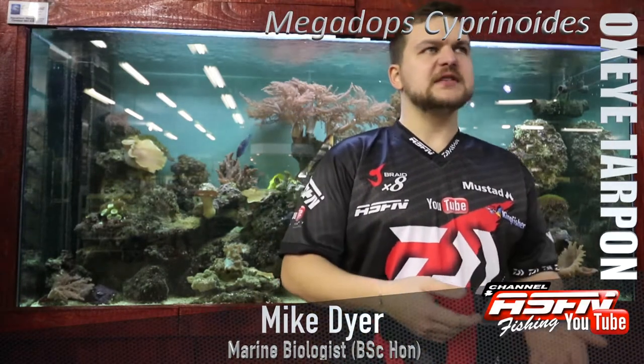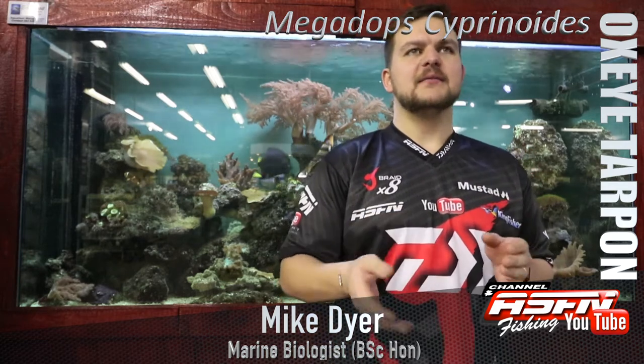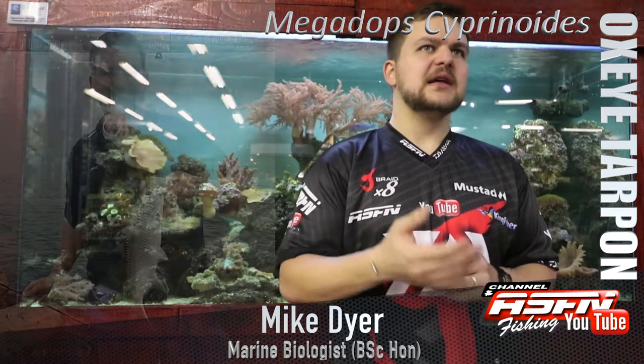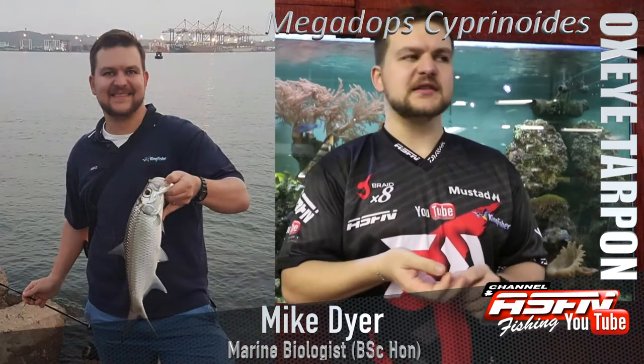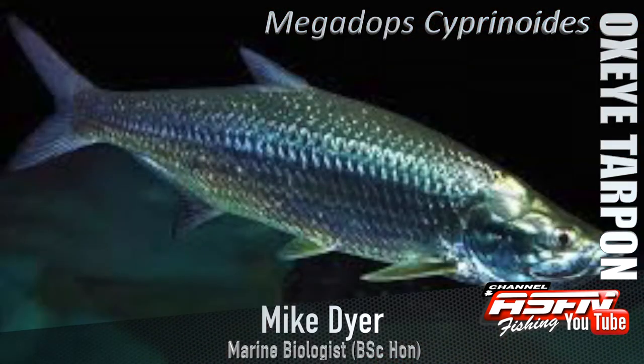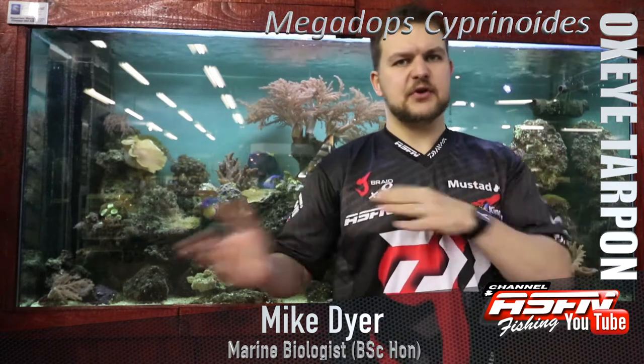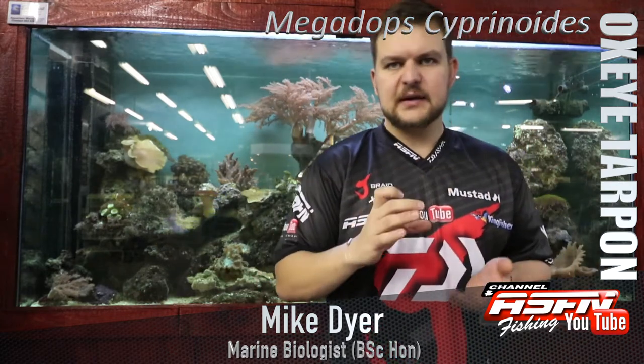We've been jumping around doing offshore species and shore-based species, now we're going to do one of my favorite estuarine species — the Oxeye Tarpon, Megalops cyprinoides. It's in the same genus as your Atlantic tarpon, the big tarpon you see in fly fishing magazines. That's Megalops atlanticus; this is Megalops cyprinoides.